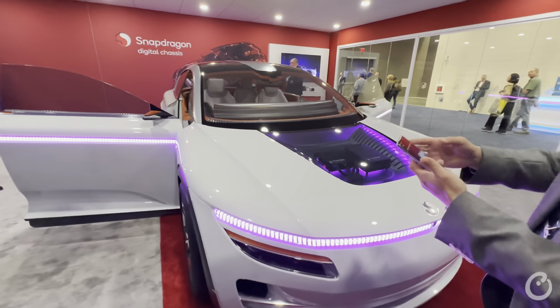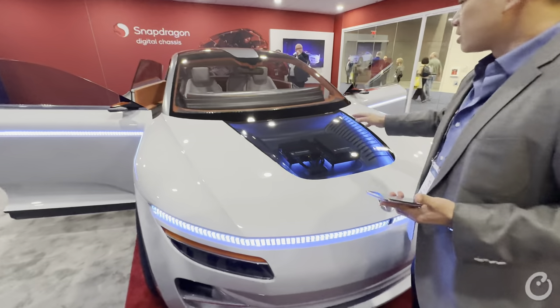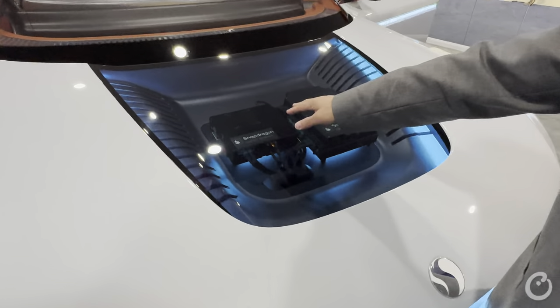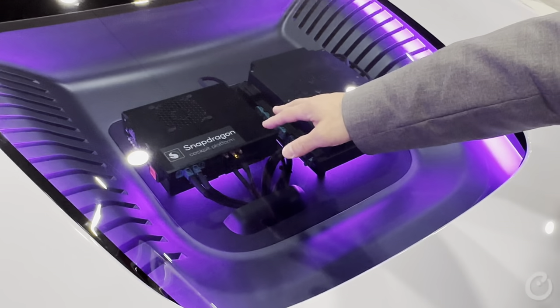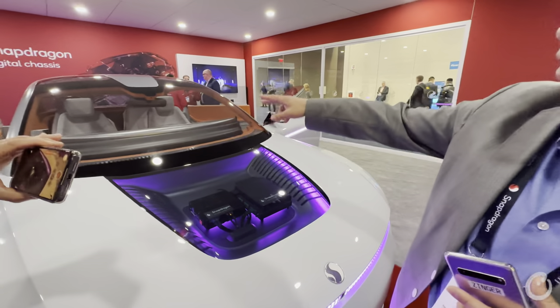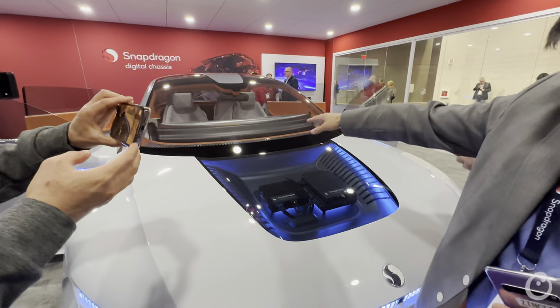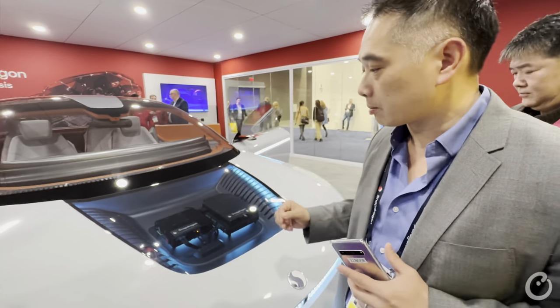I just opened the doors to get ready. This car has the Snapdragon cockpit platform — our world-leading premium tier cockpit SOC-based platform. This is rendering and running all the cockpit applications: eight displays, seven microphones inside doing voice UI, DMS and OMS type applications.